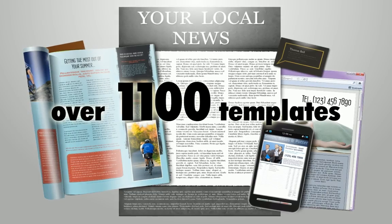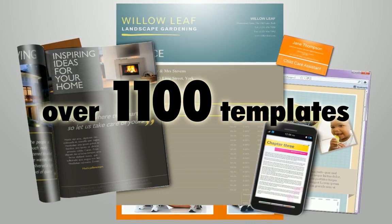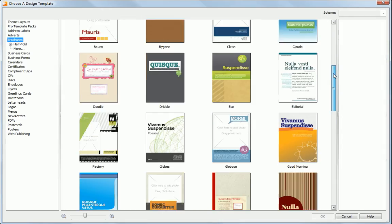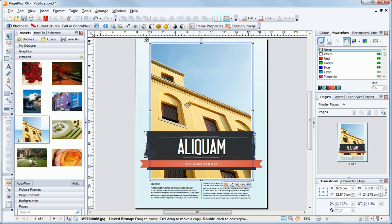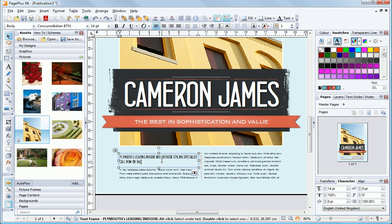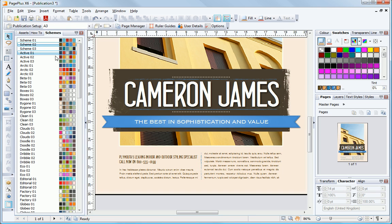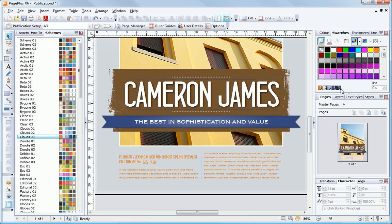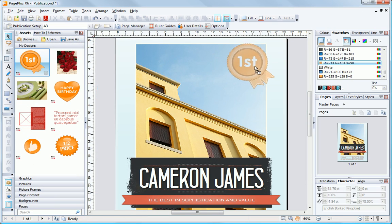With over 1,100 templates to choose from, including style-matched sets, you can have attractive, effective documents, menus, calendars, and marketing materials in almost no time. Customizing templates is as easy as adding your own contact details, text, and images. Plus you can choose from over a hundred color schemes and make color schemes of your own.